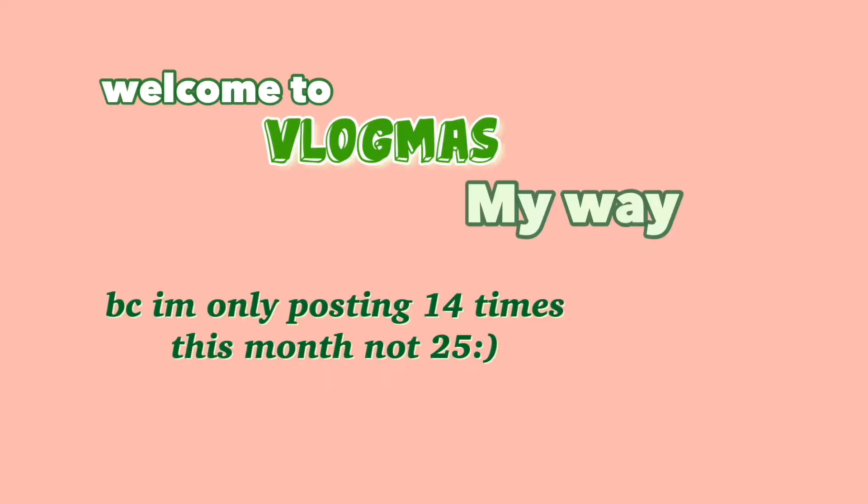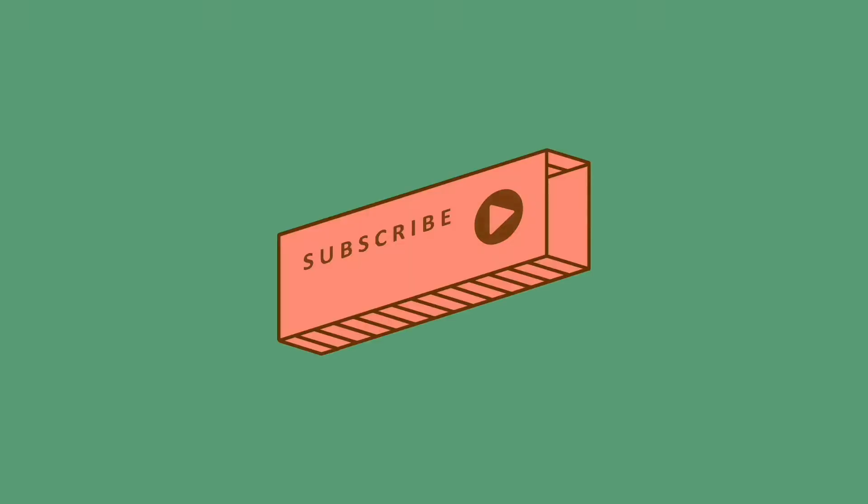Oh my god, oh my gosh, I'm gonna break my camera! Hey guys, welcome and welcome back to my YouTube channel. If you don't know who I am, hello, I'm Sassy. Today, as you guys read from the title of this video, I'm gonna be giving you guys a crystal collection tour.